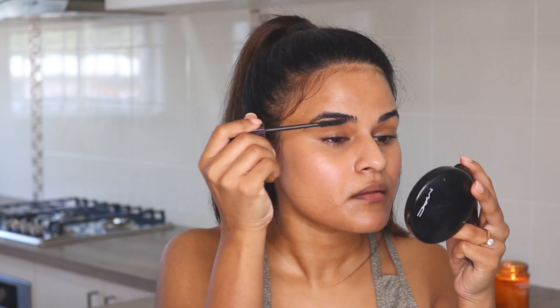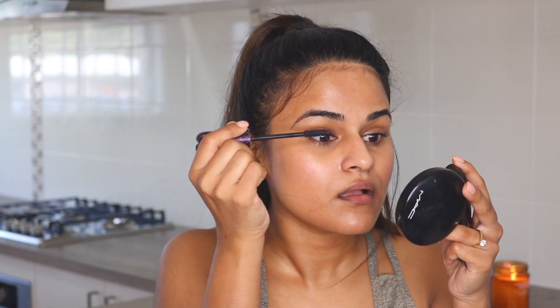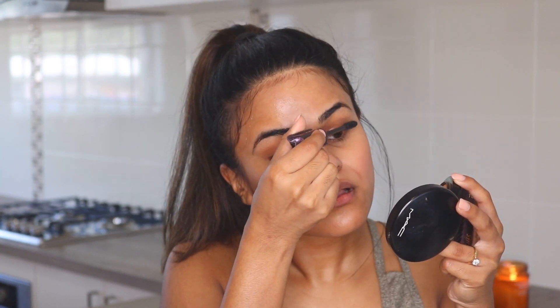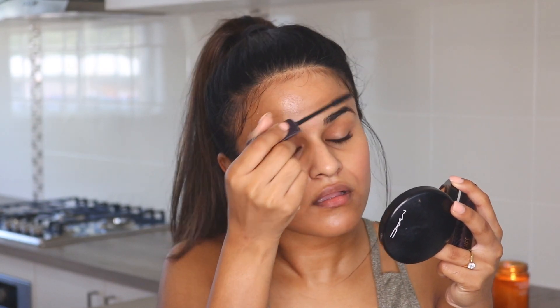Now I'm going to move to the eyes. All I would do is pop some mascara on and that's it. My favorite mascara at the moment is the Tarte Lights Camera Lashes mascara — this is the normal one.